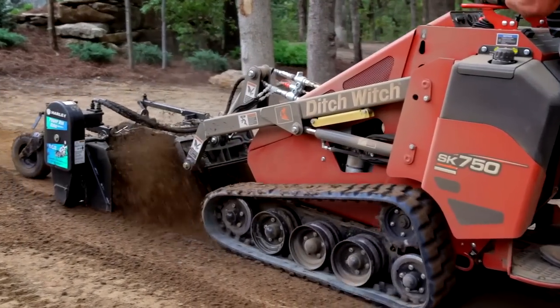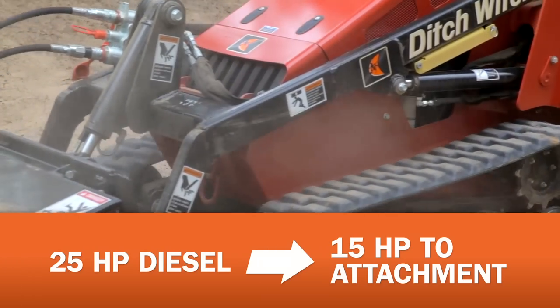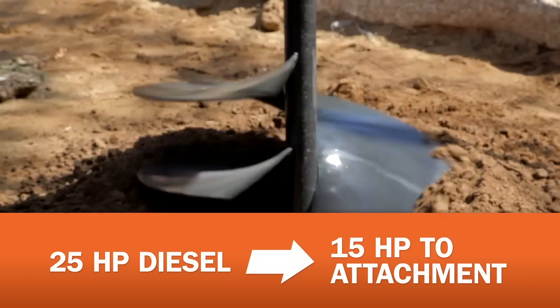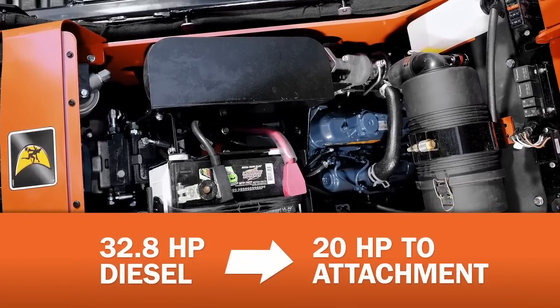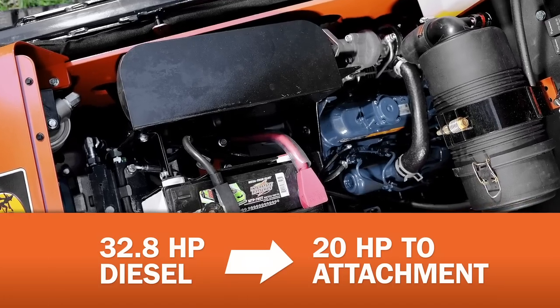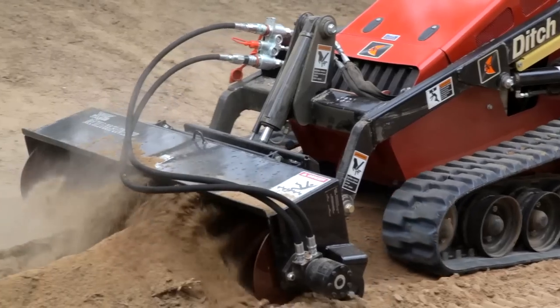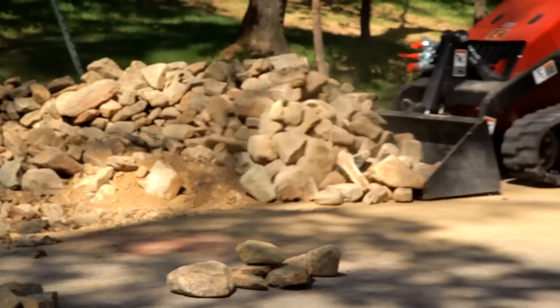these new SK mini skid steers will help make you more productive job after job. Start with the new engines. The 25 horsepower Kubota diesel in the SK750 is both efficient and powerful, sending 15 net horsepower to the attachment. Or you can opt up to a 32.8 horsepower Kubota turbo diesel on the SK755, which takes 20 net horsepower to the attachment. Either way, you'll get unbeatable productivity for a machine this compact.